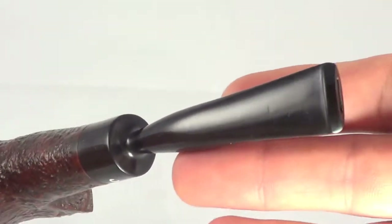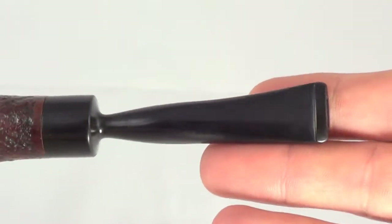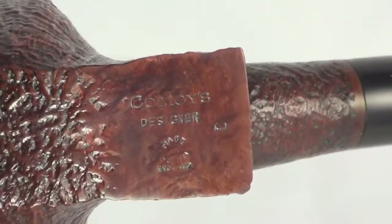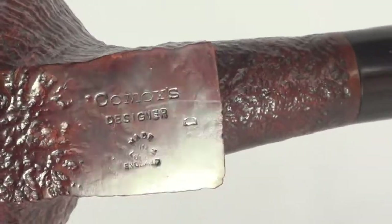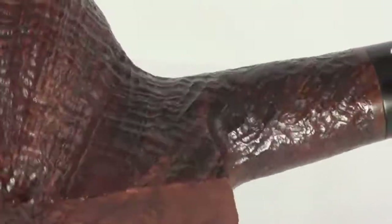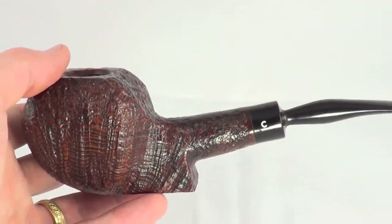It's in absolutely mint condition. No problems whatsoever. The stem tip has no oxidation at all. The pipe is stamped Kaywoodie Designer, Made in England — it's just a very, very nice pipe.